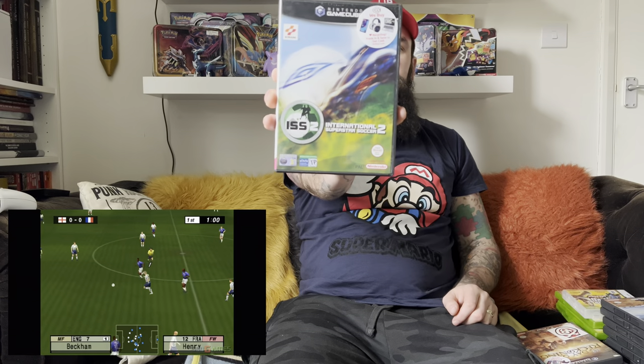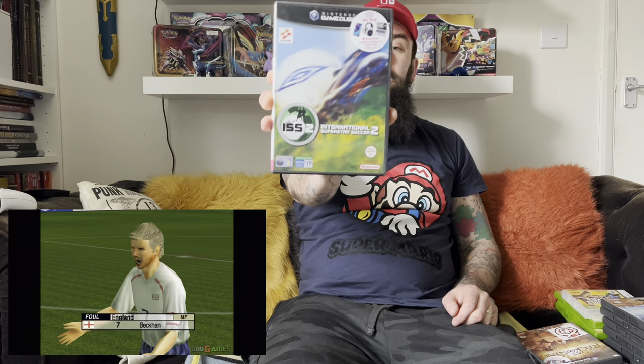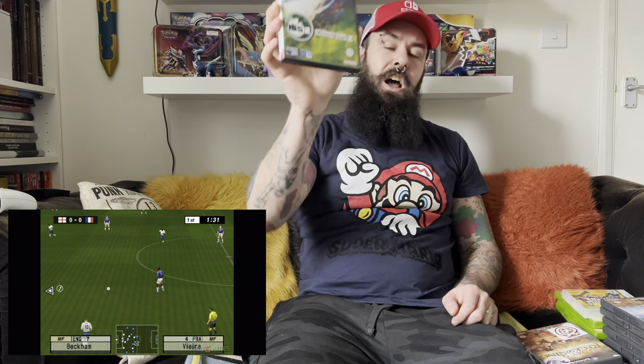The final game we have is International Superstar Soccer 2. I normally would not be picking up football games, but I do have really good memories of ISS — International Superstar Soccer — on the N64. So if this game is anywhere near as good as that, it is going to be an absolute belter of a game. And more importantly, it is, of course, complete.